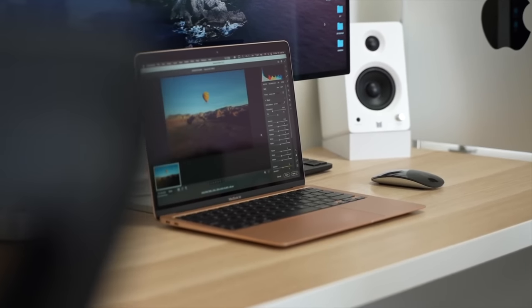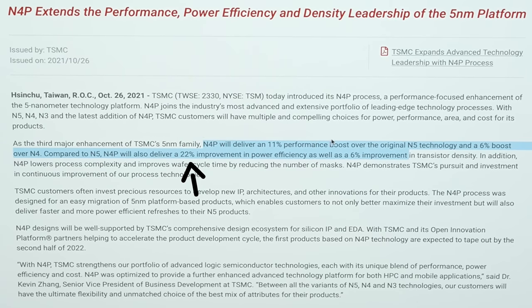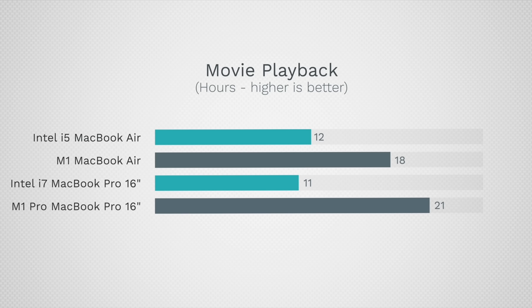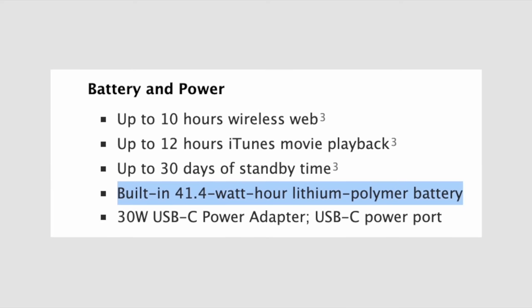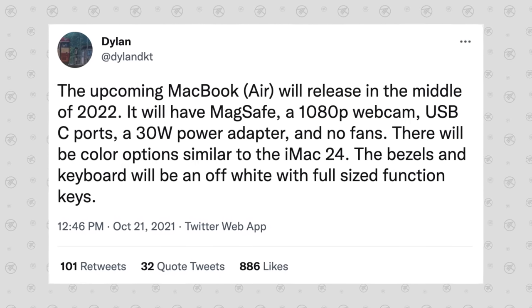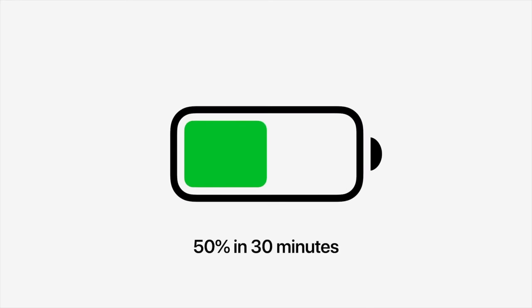On the efficiency side, TSMC has told us to expect up to 22% better efficiency, meaning the already excellent battery life of the M1 MacBook Air could be up to 22% better, or they can keep performance the same with a smaller battery. For example, the 12-inch MacBook had just over a 40 watt-hour battery and still had excellent battery life. I'm personally leaning toward a smaller battery because we have info suggesting the charger in the box will be a 30-watt charger — much smaller than what comes with the 14 and 16-inch MacBook Pros — and Apple is focusing on charging 50% in 30 minutes, which requires a smaller battery.